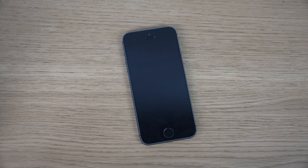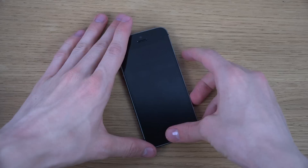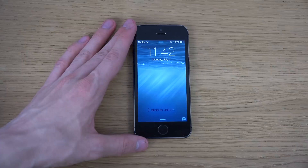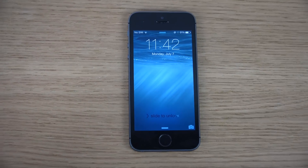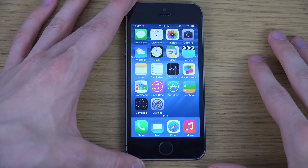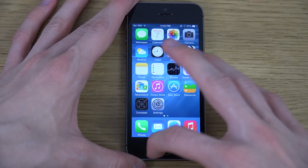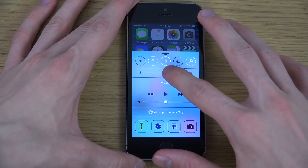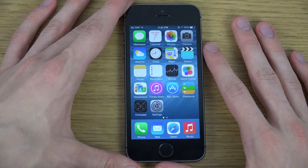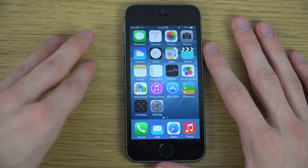Hey guys, in this video I want to check out the brand new iOS 8 beta 3 update here on the iPhone 5s. Let's unlock this iPhone and have a look at this new update that Apple released today.